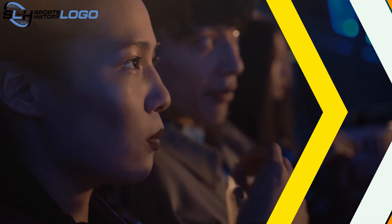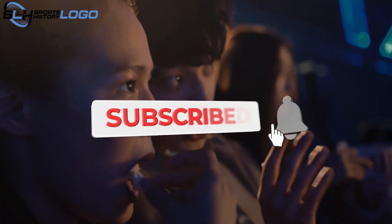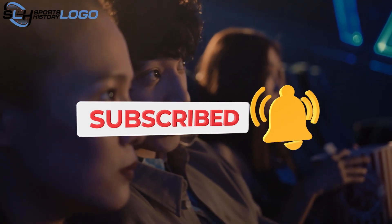Thanks for joining us on this journey through the history of the Denver Broncos logo. If you enjoyed this video, don't forget to like, subscribe, and hit the bell icon for more content on your favorite teams and their histories.